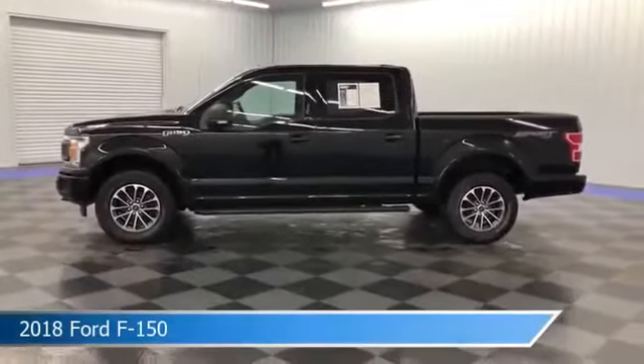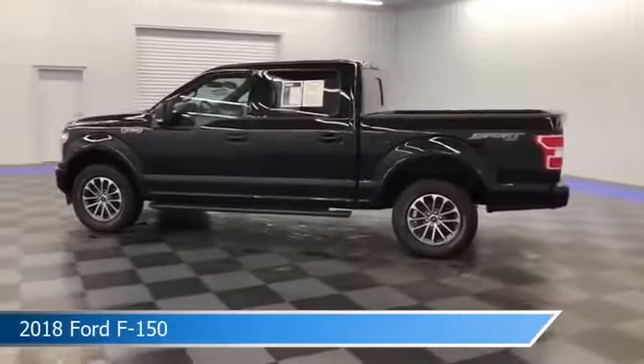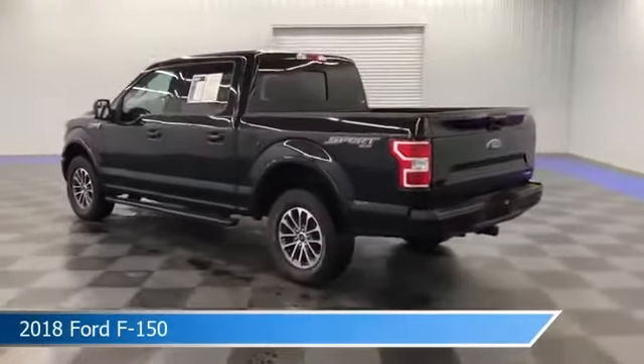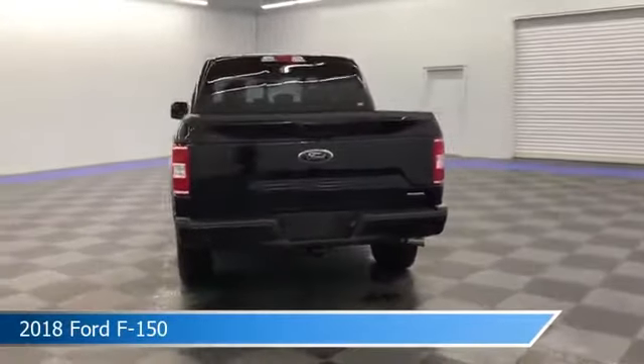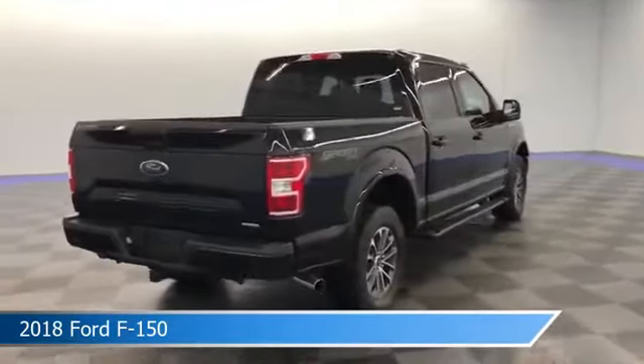Take a look at this 2018 Ford F-150, equipped with a 10-speed automatic transmission in shadow black. This car comes with some great features including alloy wheels, power outlet, anti-lock brakes, backup camera, and more. Come in and check it out today.